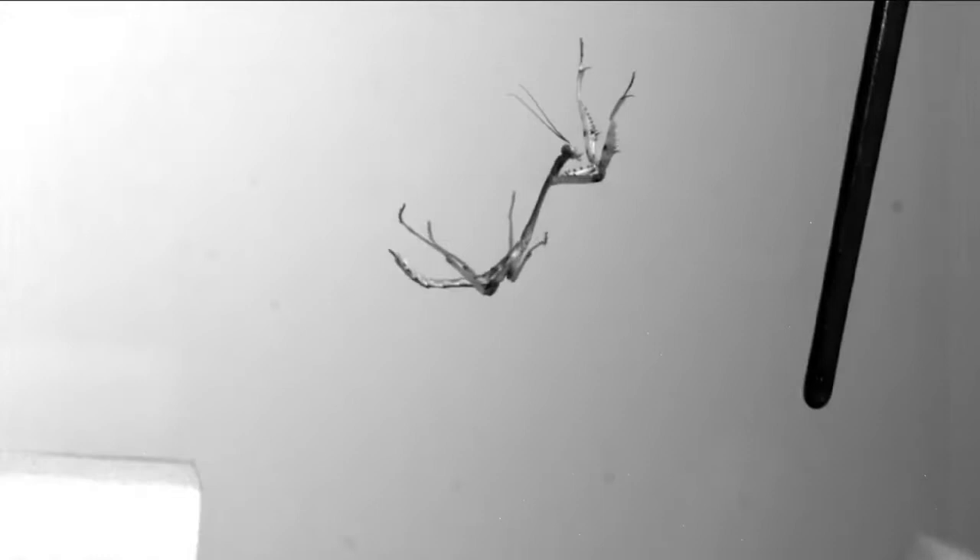Let's break that down again. First the mantis swung its front legs up, then it swung its abdomen back, and then finally its hind legs down — all in different directions to distribute its momentum evenly so that when it approached the target in the final 10 milliseconds of the jump, it was facing it dead on.